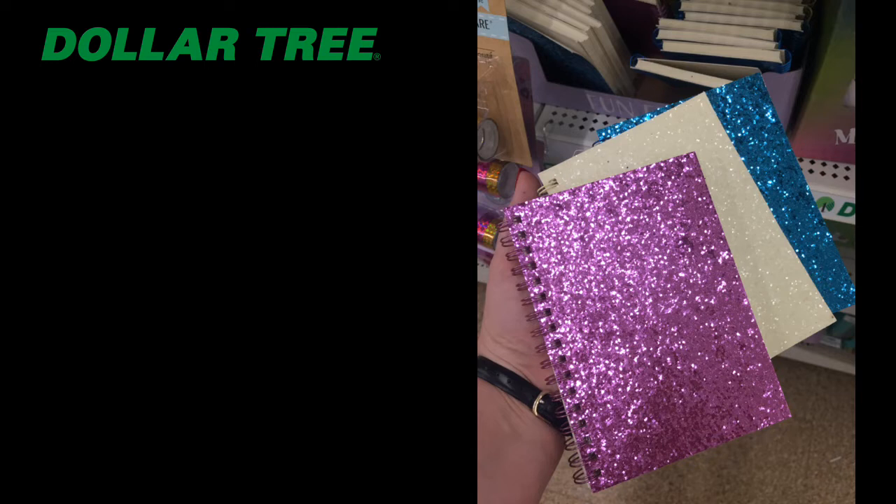I also grabbed a few of these sparkly notebooks. I loved that they had so many different colors to choose from and they were pretty thick too — for only a buck, you can't go wrong. This would be a great gift for a co-worker, or someone who needs to jot down notes, maybe a fellow couponer heading to the store.